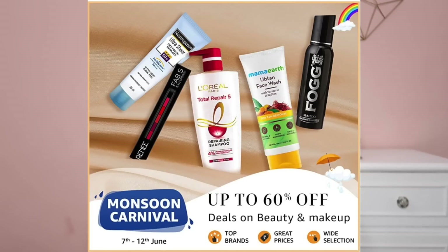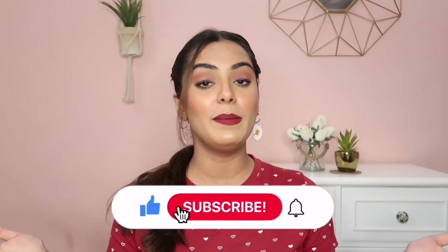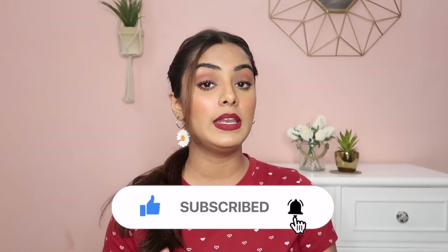And with that, I'm done with my product empties! I'll leave all the recommended product links in the description box. You can get these products from Amazon — they're having their Monsoon Carnival until 12th June with up to 60% off on beauty products. This was my half-yearly product empties video for 2022. I'll definitely do another one in December. If you liked this video, please give it a big thumbs up and subscribe for more videos. You can also connect with me on Instagram — the link is in the description. Stay safe, stay positive, and be kind to yourself and others. Bye bye!